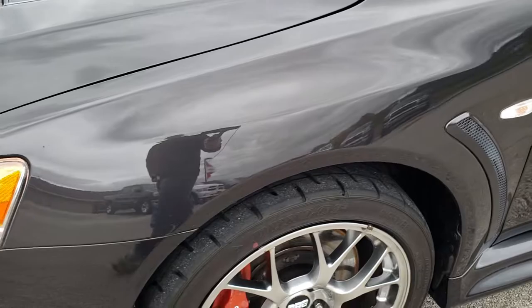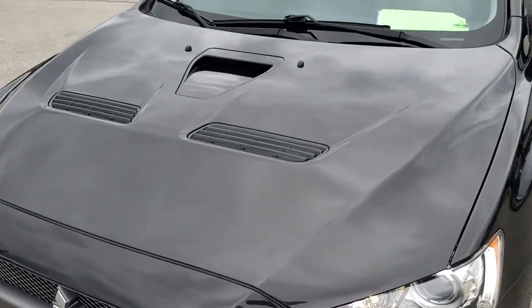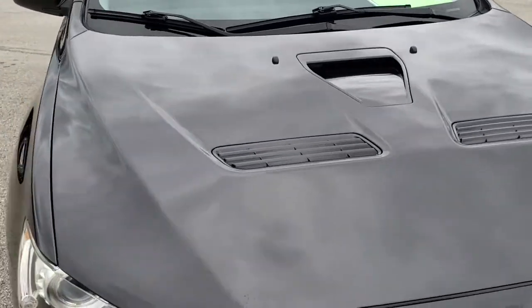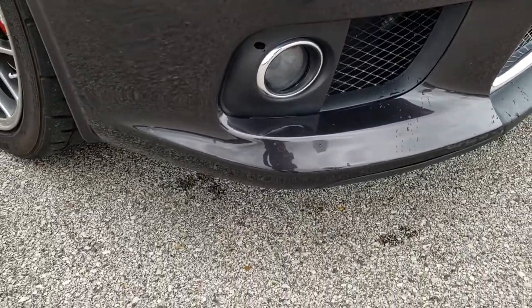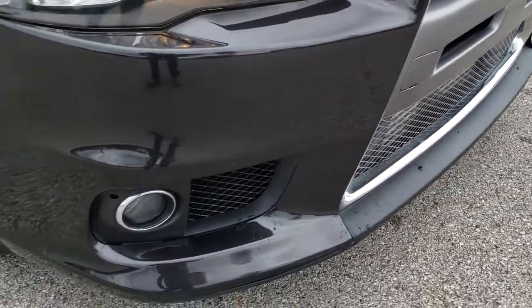Didn't see any dents or dings on that front fender, didn't see any dents on the hood. It does come with that cowl induction hood, comes with the projector headlamps and the factory fog lights. The lower valence looks really good as well — didn't see any scuffs or scrapes on that.